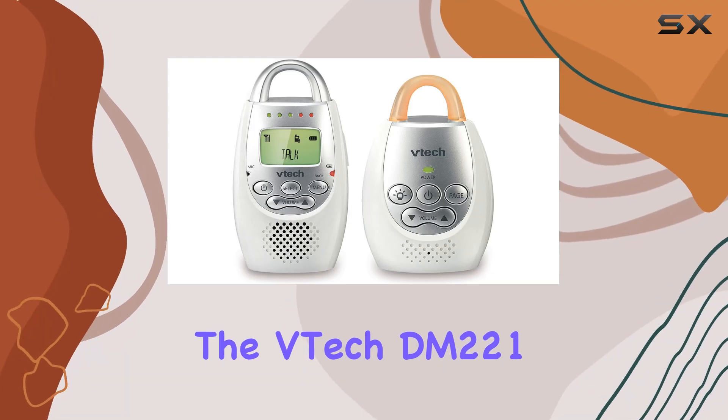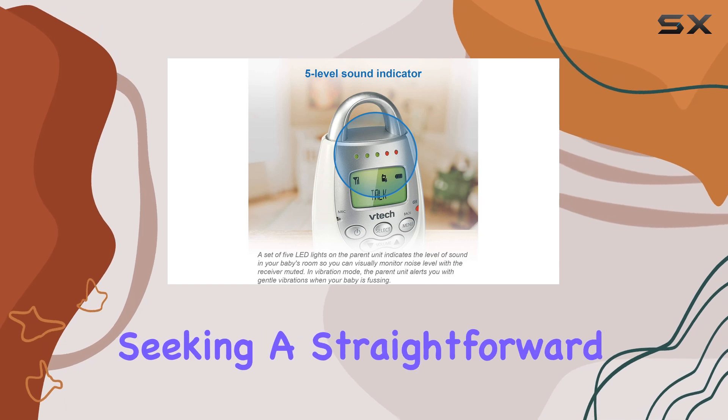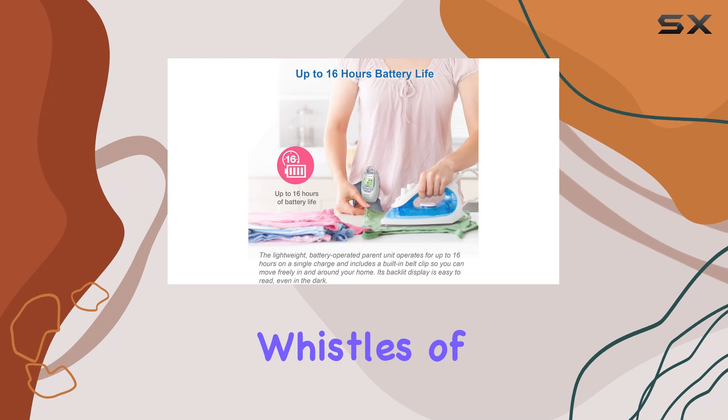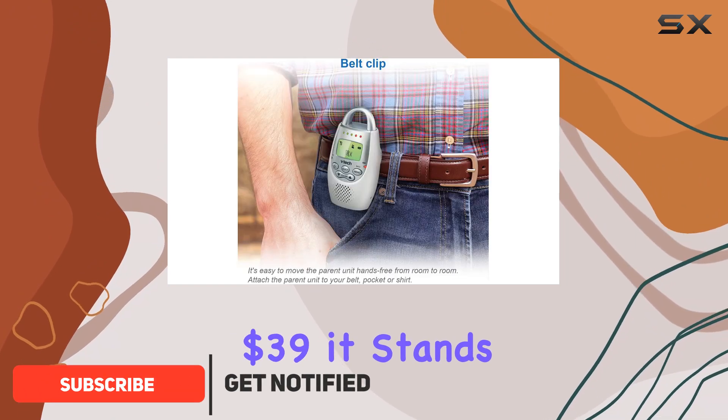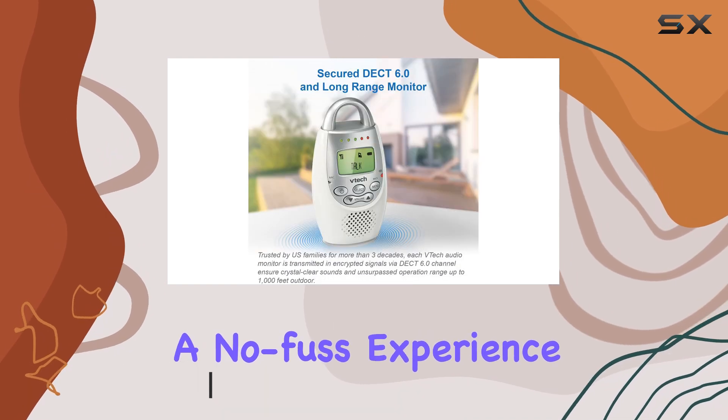The VTEC DM221 Audio Baby Monitor is a fantastic choice for parents seeking a straightforward, reliable audio monitor without the bells and whistles of a video option. Priced at just $39, it stands out in the market, especially for those who prefer a no-fuss experience.